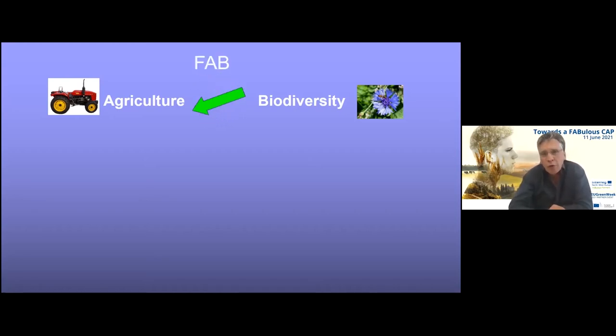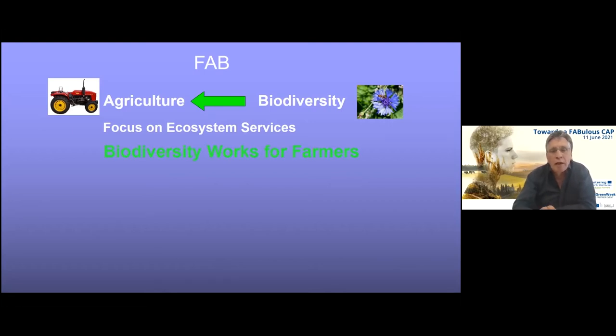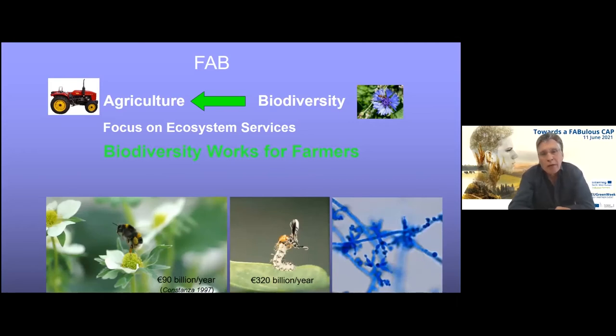In fact, we turn the story around and look at the positive impact that biodiversity can have on agriculture. We do so by focusing on ecosystem services provided by biodiversity, showing farmers that biodiversity can actually work for farming and agricultural production. Examples of such biodiversity ecosystem services that farmers rely on include pollination, natural pest control, nutrient cycling, and pathogen control.